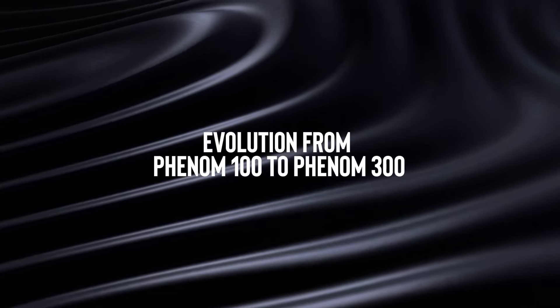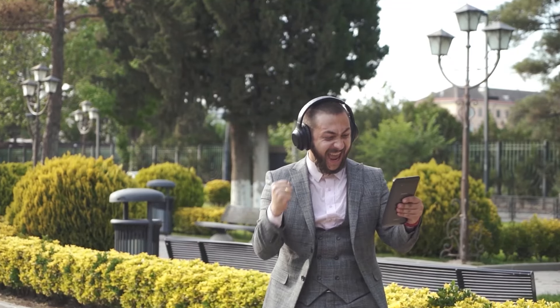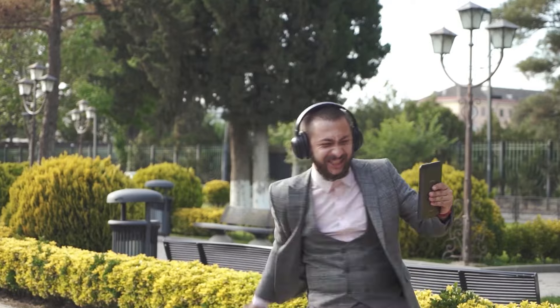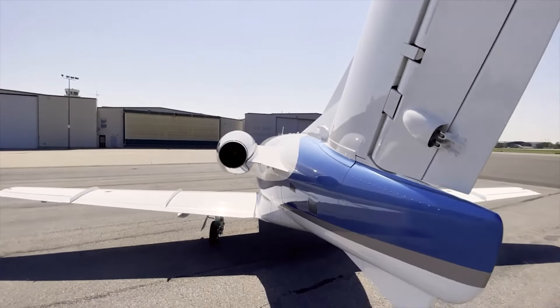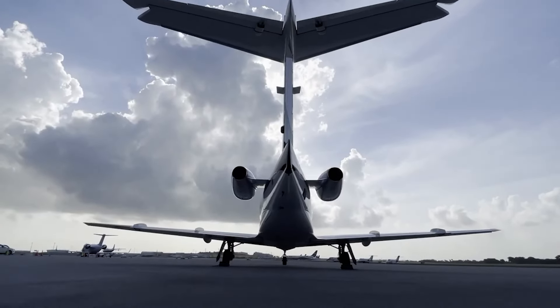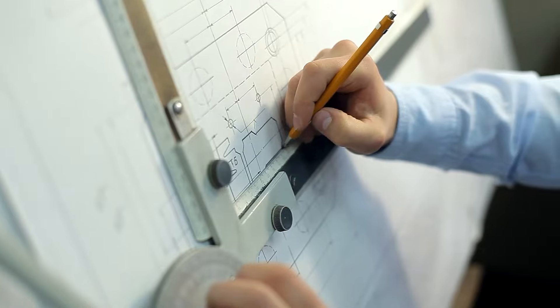Evolution from Phenom 100 to Phenom 300. Embraer really hit the jackpot when they decided to level up from the Phenom 100. They noticed a bunch of folks eyeing the Phenom 100 but clearly itching for something more — bigger, bolder, and with a bit more oomph. So the team rolled up their sleeves and went back to the drawing board, not just to tweak, but to transform.